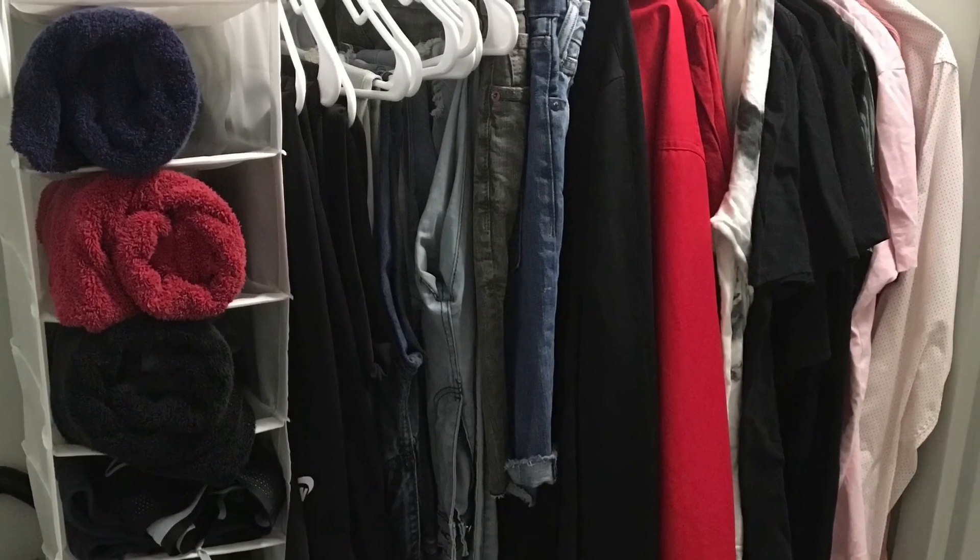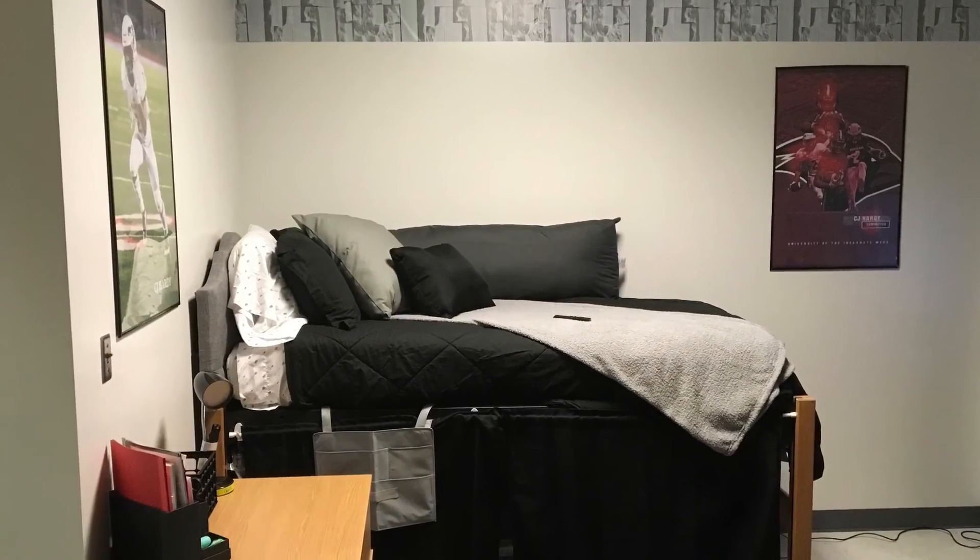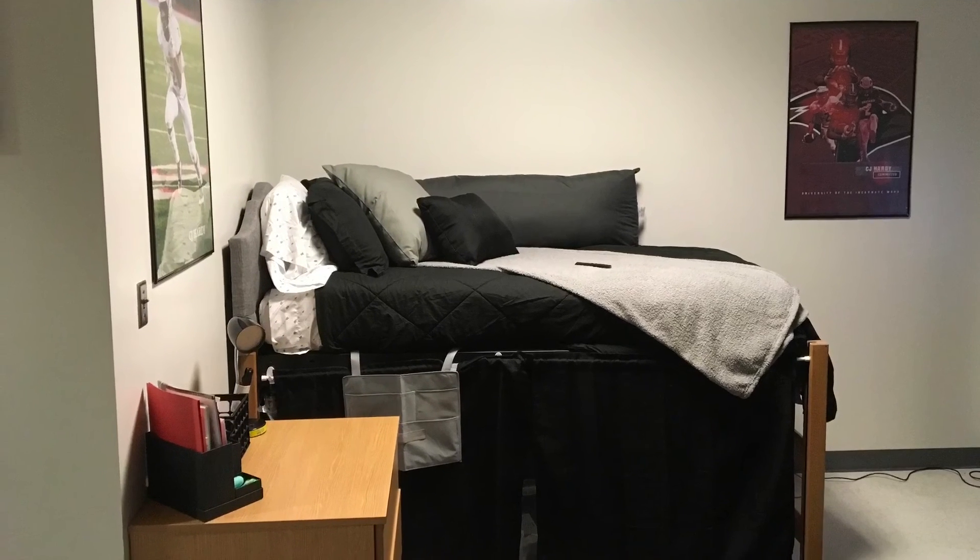This caddy with the bath towels in it also came from Ikea as well. This is just one more look at what the room looked like. Thanks for tuning in to my lifestyle.